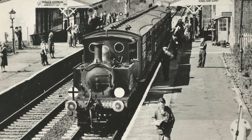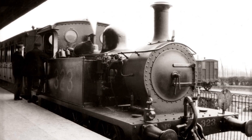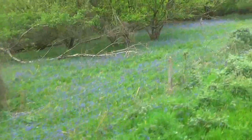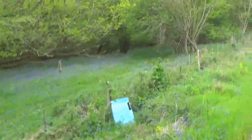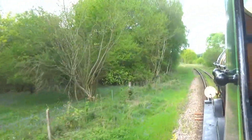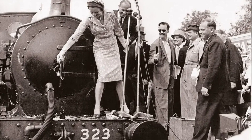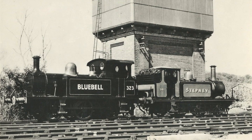The first to be preserved was number 323, saved by the Bluebell Railway in 1960, followed by number 27 the year after. The Lewis to East Grinstead route had been nicknamed the Bluebell and Primrose line after the flowers that dressed the lineside in spring. So the preservation pioneers affectionately named their second and third engines to match their first: Stepney.